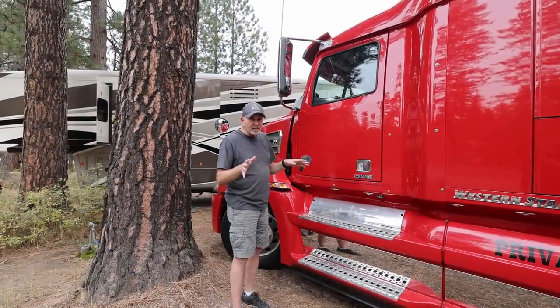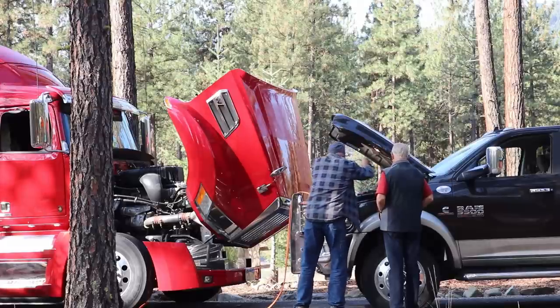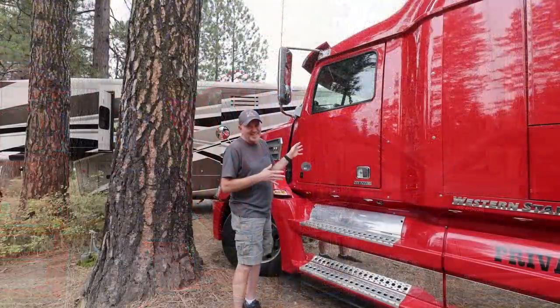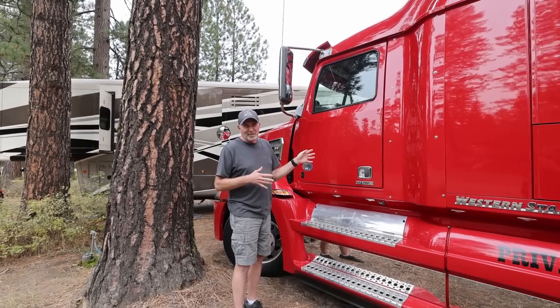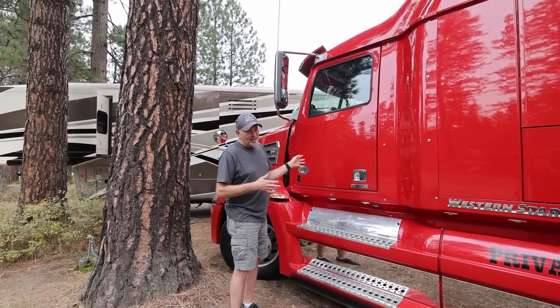In fact, I even jumped a neighbor last month who had a dead battery. We pulled this truck up and jumped him off of it and he was good to go. It was an interesting experience – I'd never jumped off a big rig like this before.